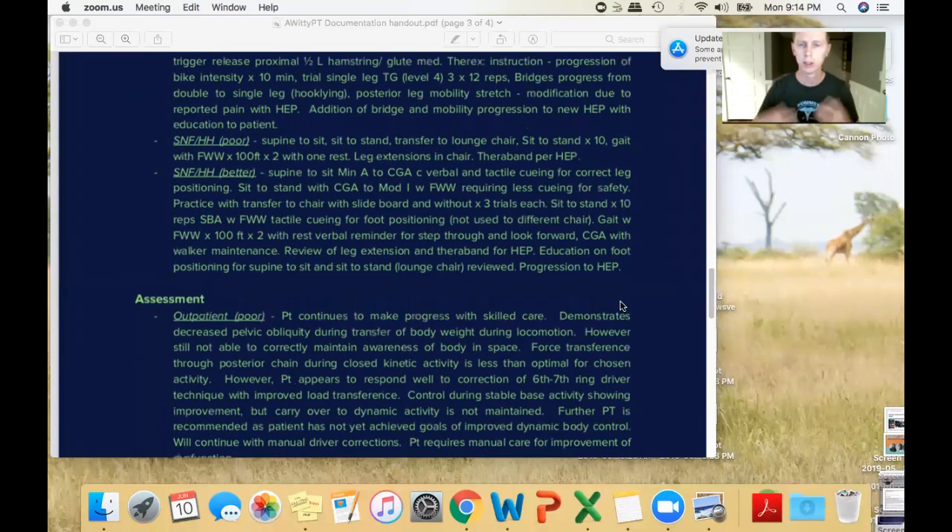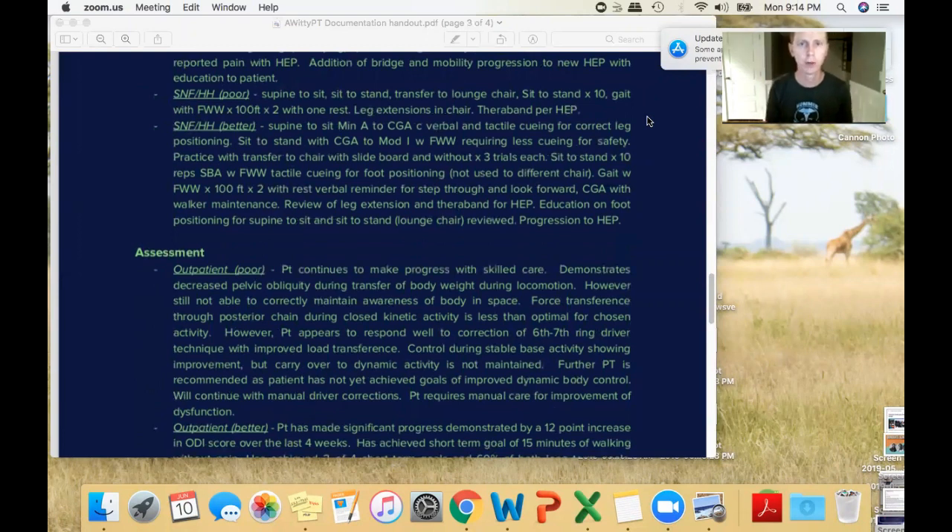For the skilled nursing and home health treatment example: the poor version just says supine to sit, sit to stand, transfer to lounge chair, gait for 100 feet — that's something a loved one or caregiver could be doing. The better version specifies levels of assistance and variability: min assist to contact guard assist during positioning, sit to stand with contact guard to moderate assist, what devices they're using, front-wheel walker, tactile cueing for foot positioning. It's not just saying they were cued, but stating what the cueing was for — tying a function to that cueing.